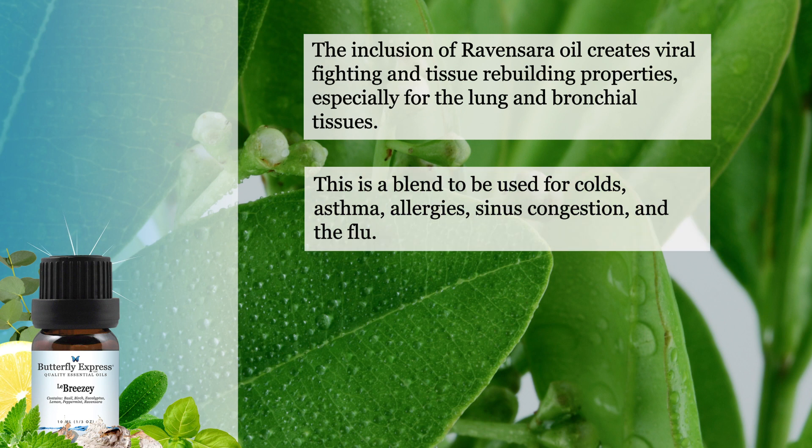This is a blend that is used for colds, asthma, allergies, sinus congestion, and the flu.